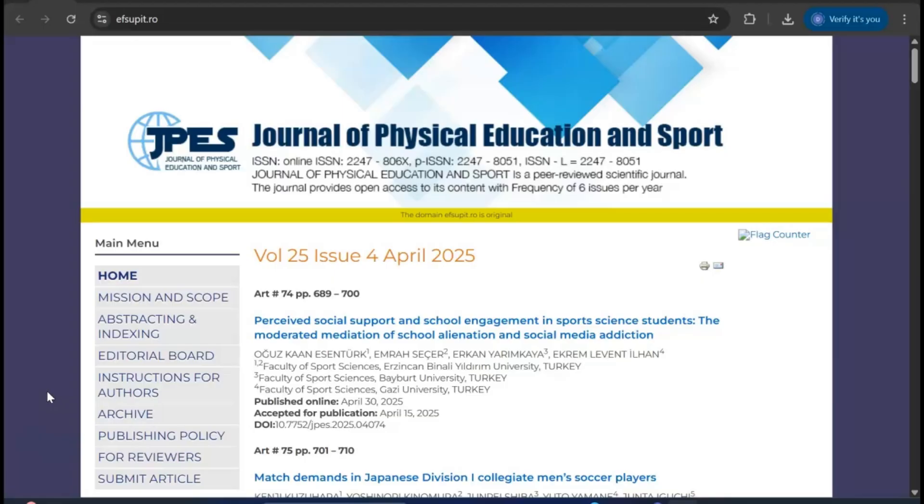In my previous video, many of my viewers requested journals for young researchers, so I would like to share a few of those journals specially targeting young researchers. Without wasting any time, let's get started.